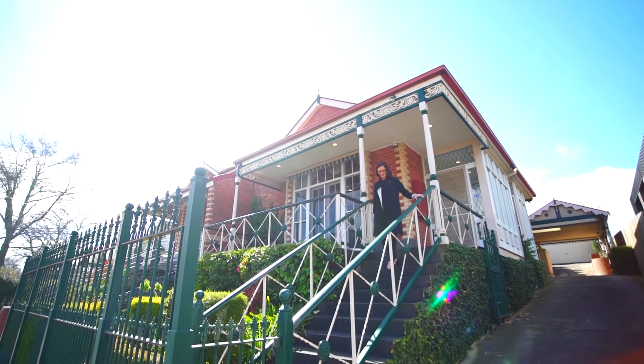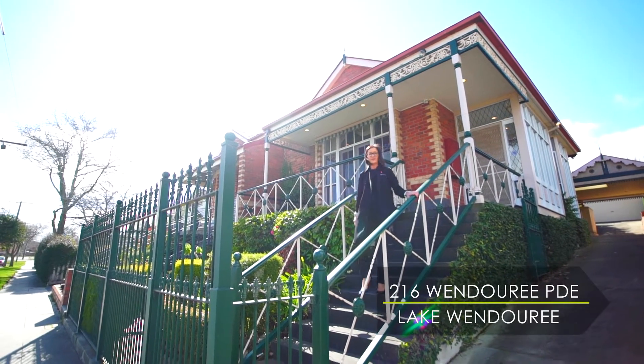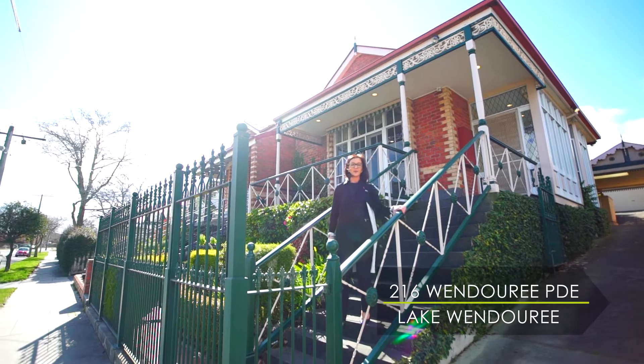Today it is my pleasure to introduce this beautiful Victorian Terrace situated perfectly on the foreshore of Lake Wendouree. Hi, I'm Maria McGregor from Buxton Ballarat, and welcome to 216 Wendouree Parade.